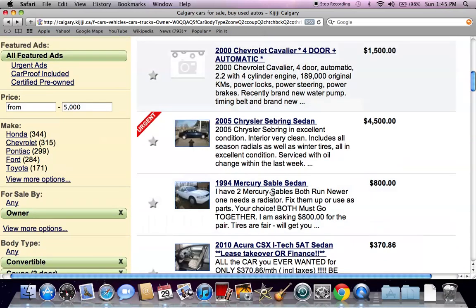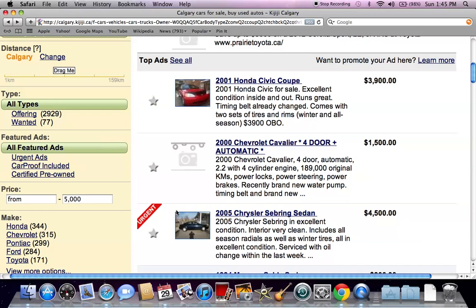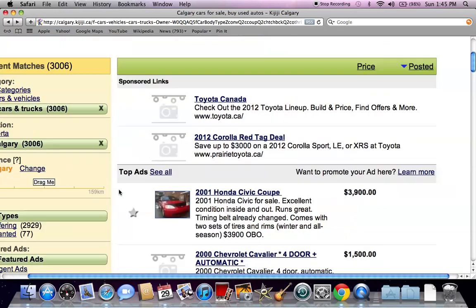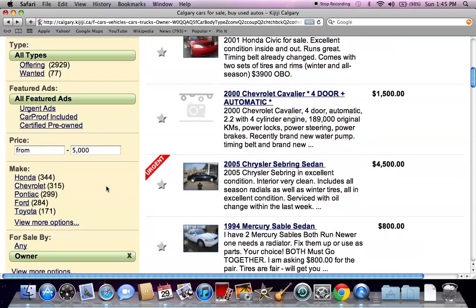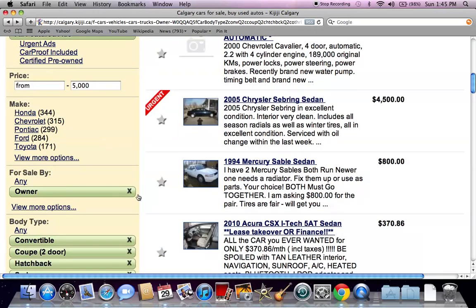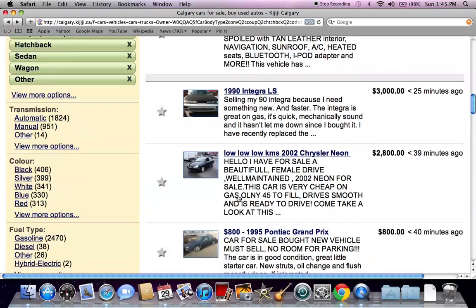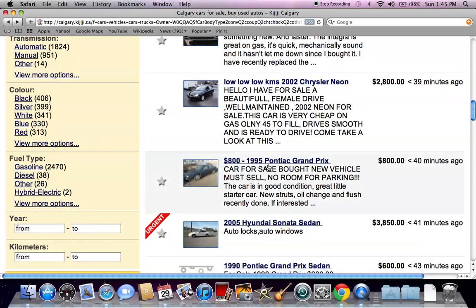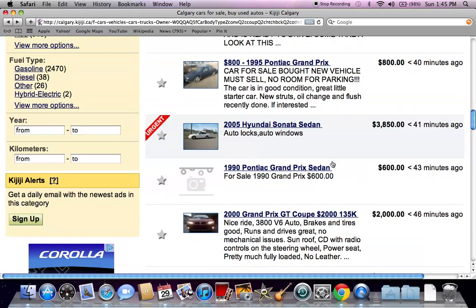Remember when you hit back, it's going to go back to the generic page you searched, so you might want to click on for sale by owner again and scroll down to the left to filter by owner. You're going to see all kinds of deals — here's one for $800, here's a Hyundai Sonata for $3,500, here's a Pontiac Grand Prix for $600.